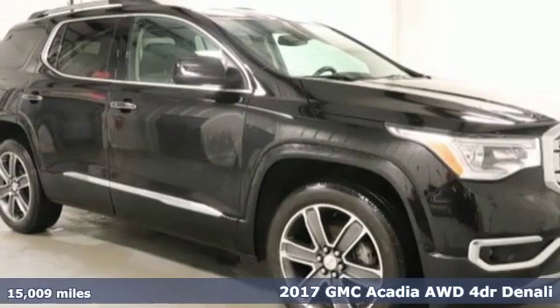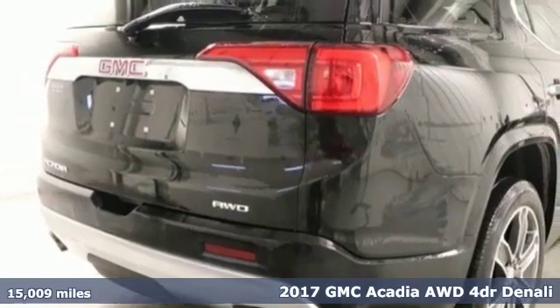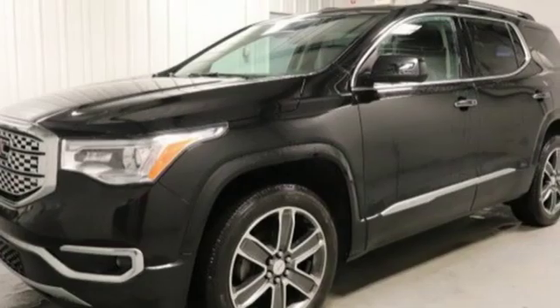Here's a 2017 GMC Acadia. GMC, professional grade vehicles suited to fit your needs. It boasts an impressive list of features like these.